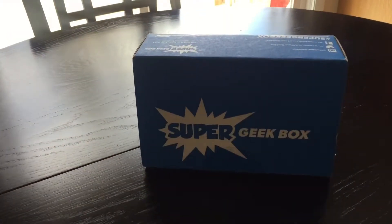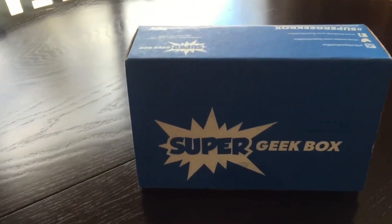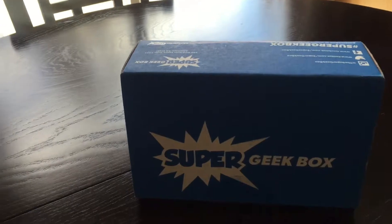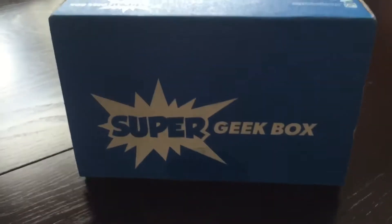Hey guys, we got this super geek box that just came in the mail a little bit ago and it looks like the theme is lightning. This is the March 2016 box — alright, let's get right into this.